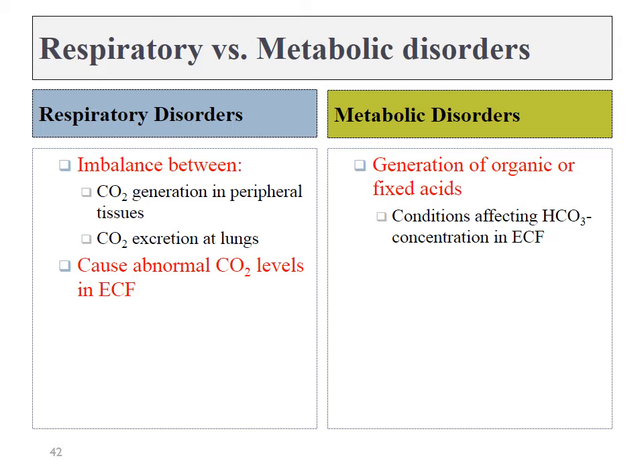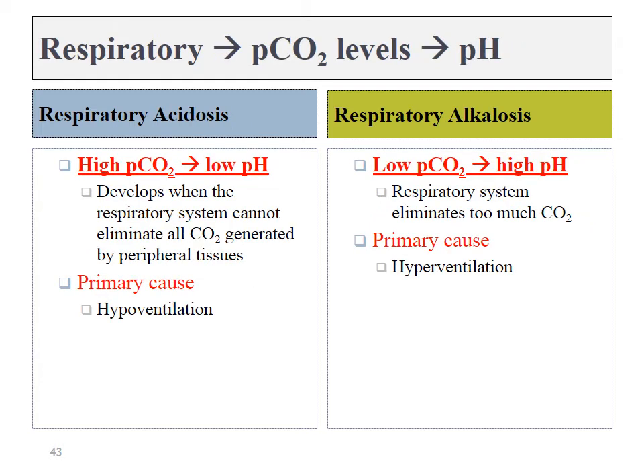A respiratory disorder is going to lead to a change in CO₂ levels, whereas metabolic disorders — meaning a problem with the kidneys — will lead to changes in liquid bicarbonate. Therefore, we can measure CO₂ and bicarb levels to get an idea of how the lungs and kidneys are functioning. Elevated carbon dioxide could lead to acidosis, or a drop in pH — the primary cause of this is hypoventilation. If you hold your breath and stop breathing, your body keeps generating CO₂ but it won't leave, leading to more carbonic acid production and acidification of your body.